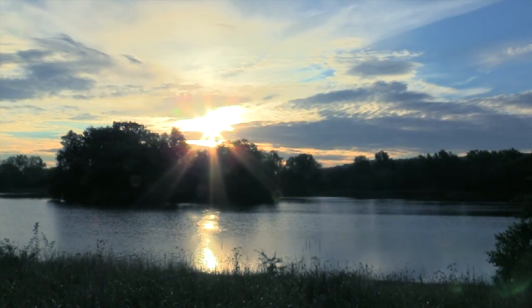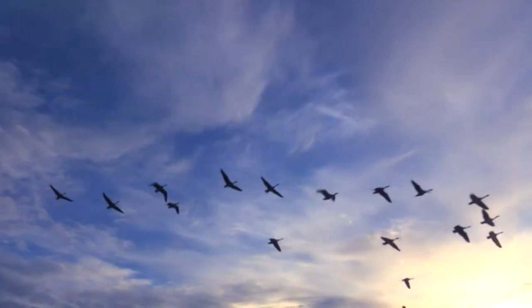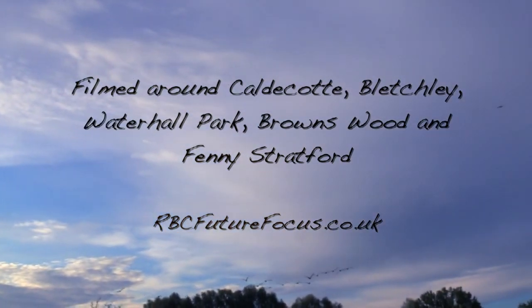I hope you've enjoyed this tiny insight into what Milton Keynes has to offer. There's so much more that I've seen but not managed to capture on film. Note to self: spend more time out and about at dawn. We'll see you next time. Bye.